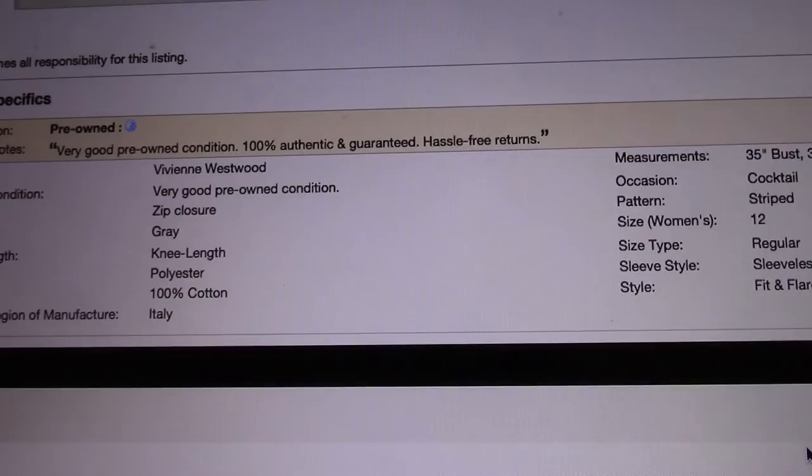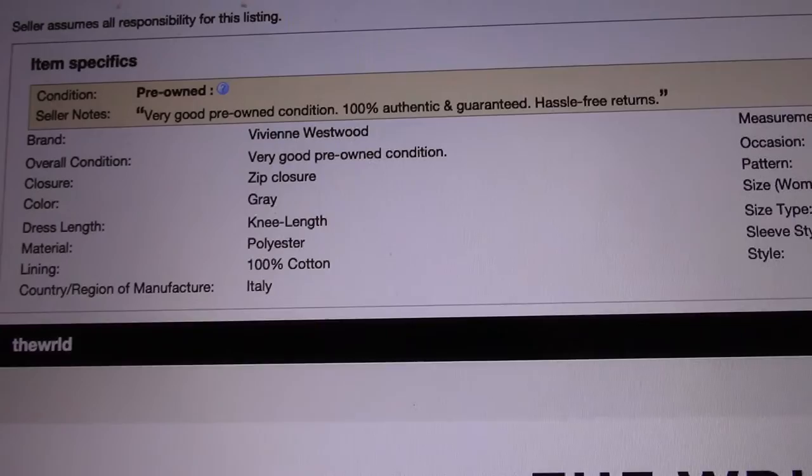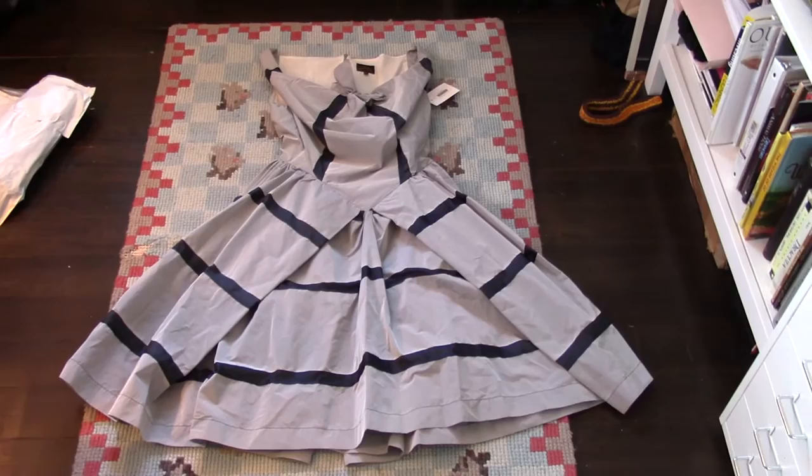A very important piece of information was the material and lining — it's polyester and cotton, so totally vegan. Here's the dress and it looks just like it did in the photograph on eBay, so I'm really excited about that.